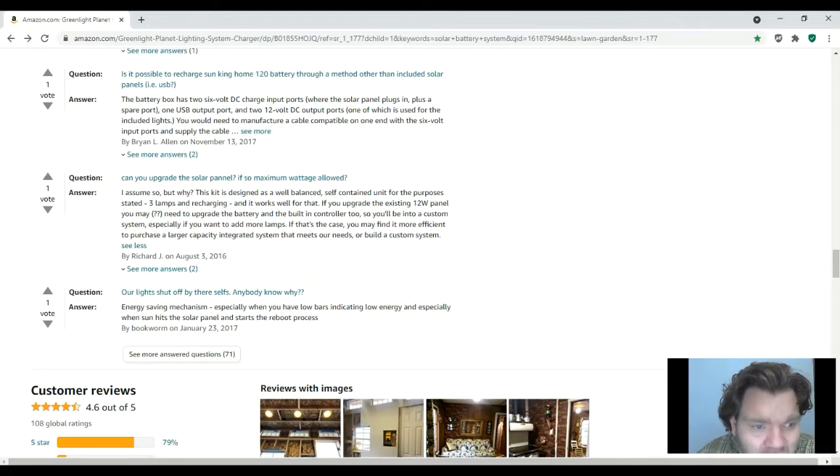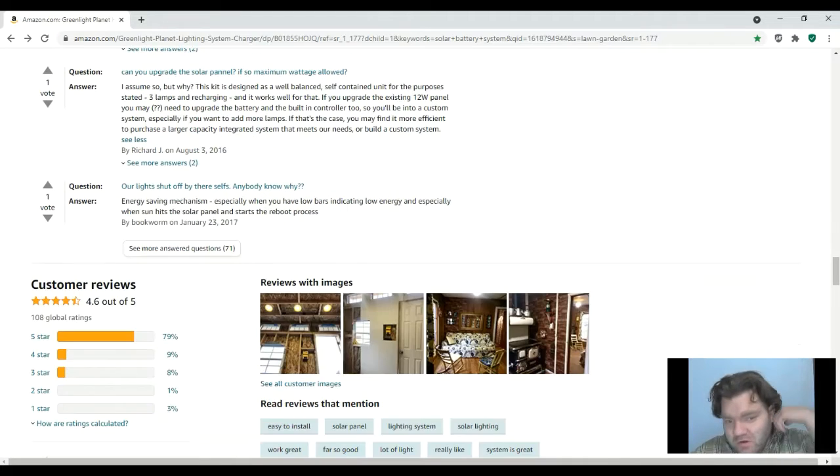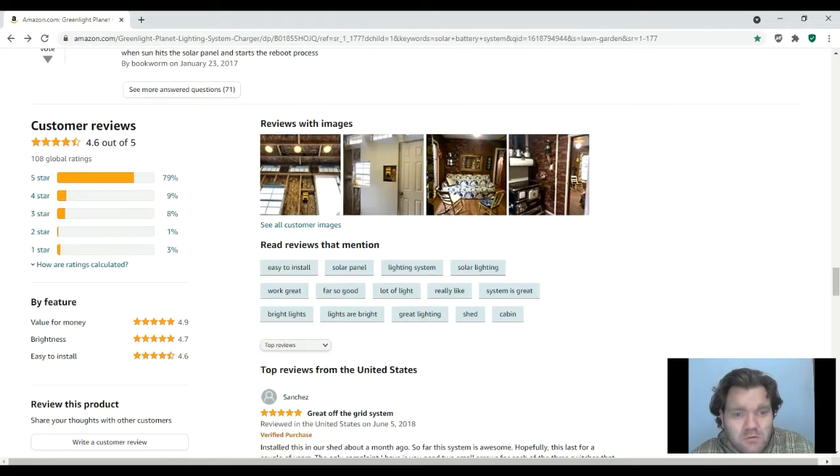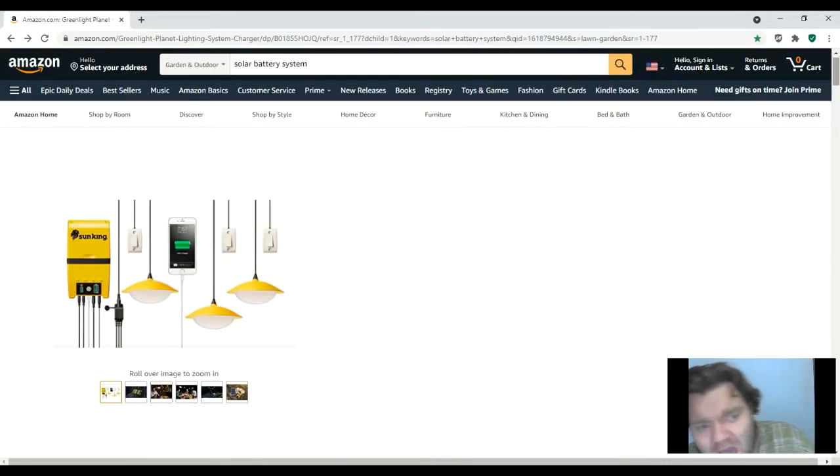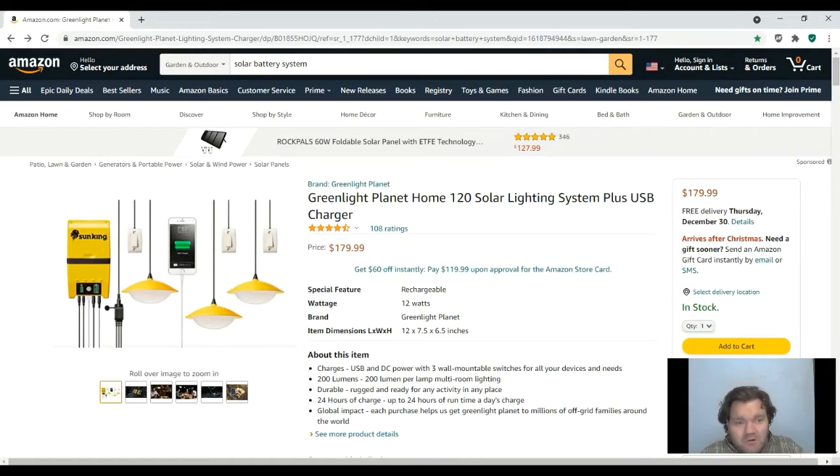Another Q&A answer says: if you upgrade the 12-watt solar panel, you may need to upgrade the battery and built-in controller too, so you'd be into a custom system. If you want to add more lamps, it may be more efficient to purchase a larger integrated system. There are also some pictures of what the lights look like hanging. I plan in the near future to do product testing on these lower-quality solar kits to see which ones are the better ones out there.